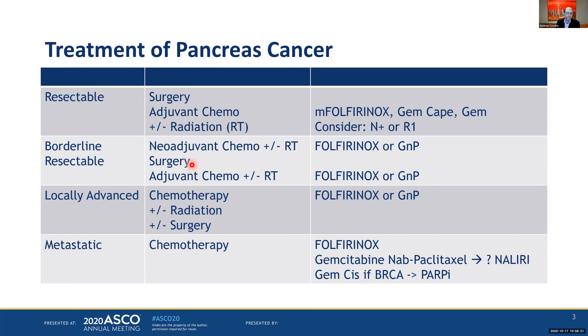Coming to borderline resectable disease, the approach is usually neoadjuvant chemotherapy with or without radiation, followed by surgery and some adjuvant chemotherapy. Typically, people have been using FOLFIRINOX or gemcitabine nab-paclitaxel based on metastatic data. In the resectable setting, a surgery-first approach is still standard, followed by adjuvant chemotherapy with or without radiation. Radiation shows the most benefit retrospectively for those who are positive-margined or node-positive, and more chemotherapy drugs seems better — adding about 10% to overall survival.